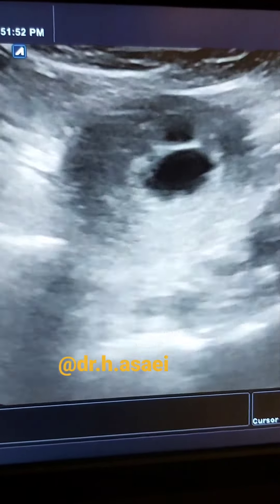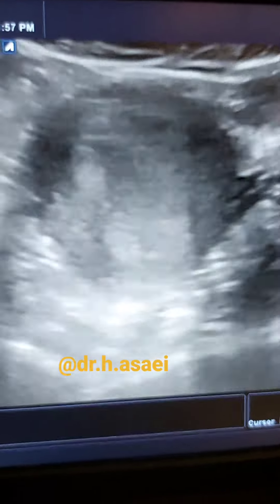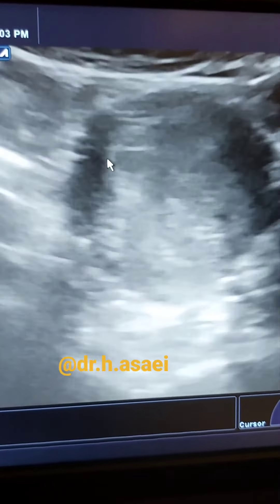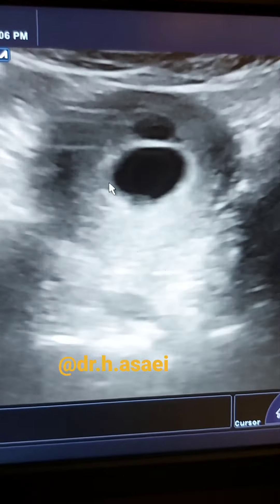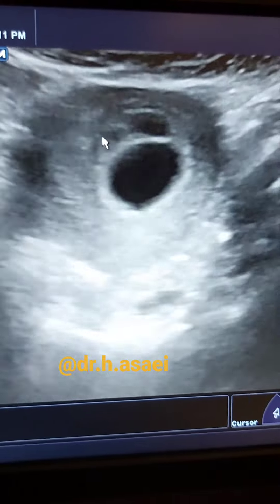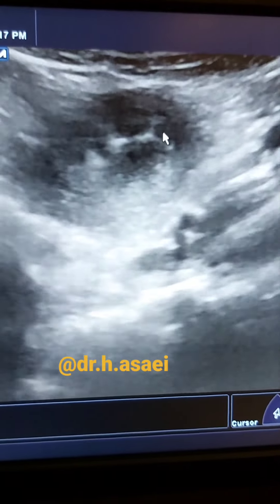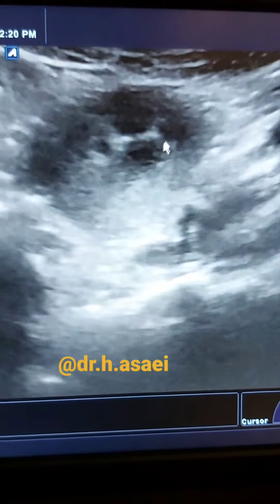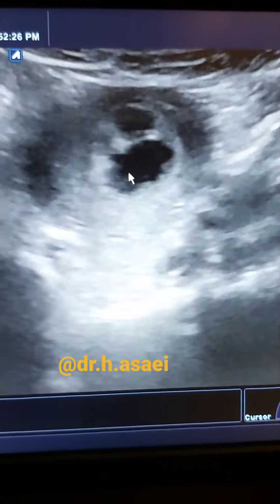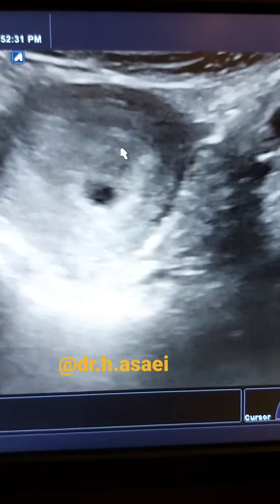We have a patient with a positive pregnancy test, and as we can see in early sonography, we have at least four gestational sacs. One is here, the bigger one; the smaller one is on top of it; and another one is here. At least four gestational sacs are seen inside the intrauterine cavity: one, two, three, and four.